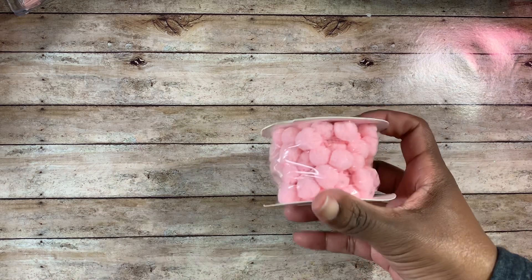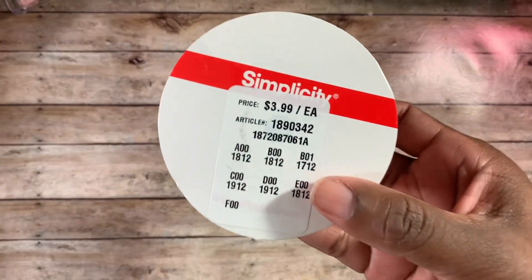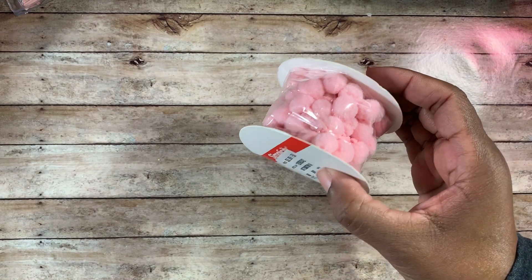I also picked up this pink pom-pom trim and I used the 50% off Michael's coupon for it. It was regular $3.99 so I paid $2 for it. I plan to use these on my little pillows that I'm going to make and hopefully share with you guys very soon. So that was my first trip to Joanne.